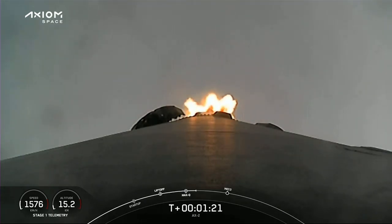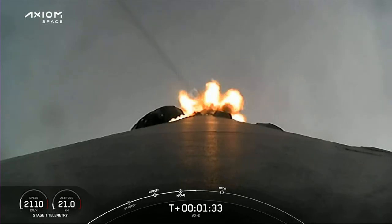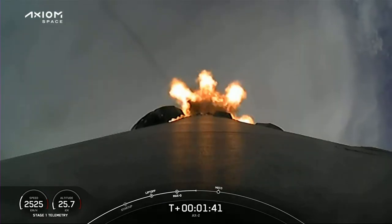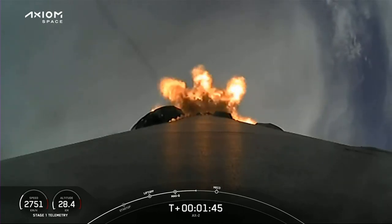Stage 1 Bravo. We're at full power, and that call at 1 Bravo is another one of those abort modes. As we get higher and faster, the logic for Dragon — should a contingency occur — changes from stage to stage. Attack chill is underway. That announcement means we're getting the turbo pump on the second stage engine cooled down in preparation for its light-up, coming up in just another minute.